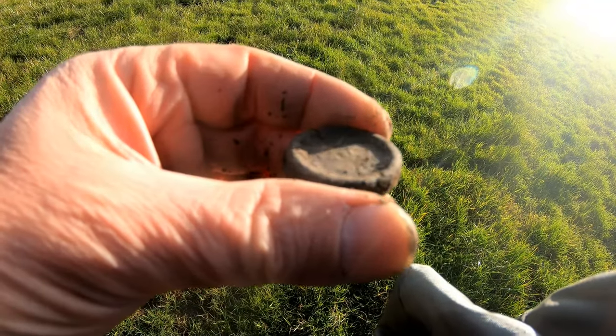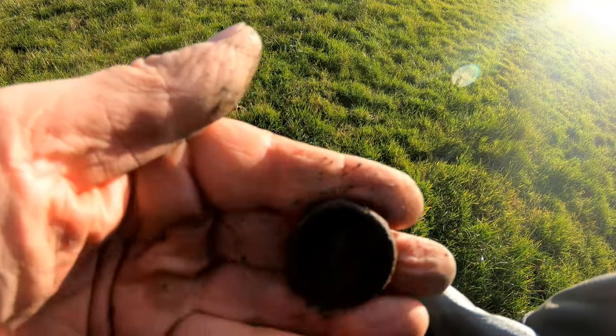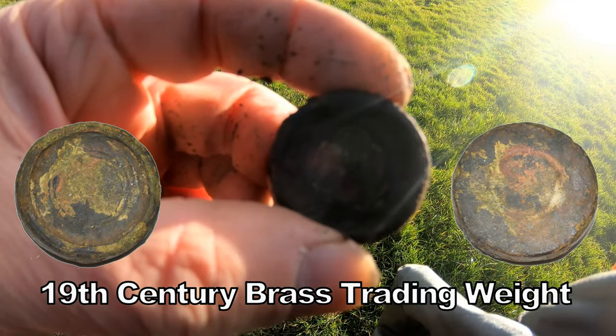Trading a weight — solid brass. Got to clean it all up and see what it is, but I think we've got some design in that. And that was 81 on the Quest 35.